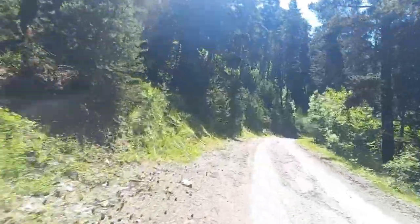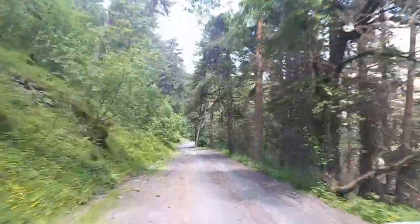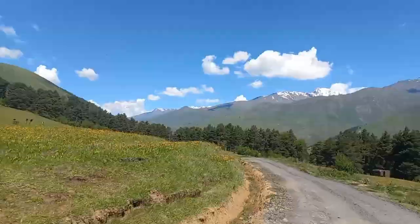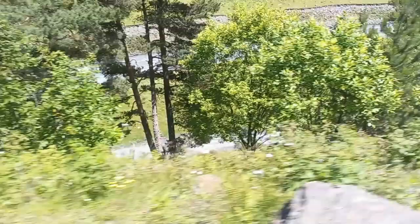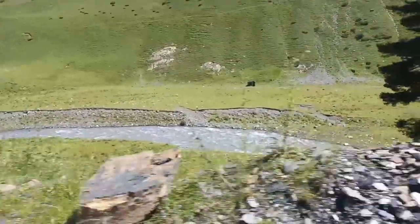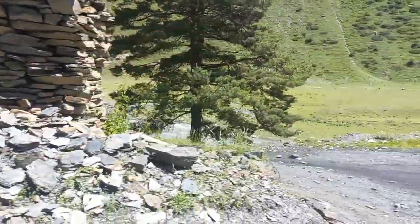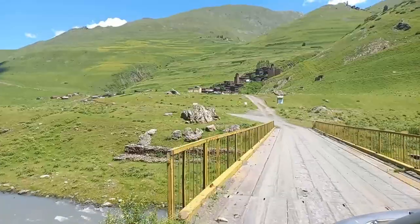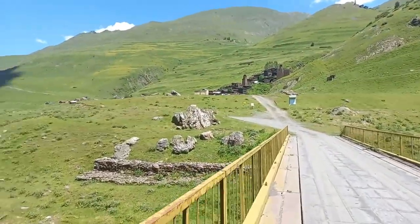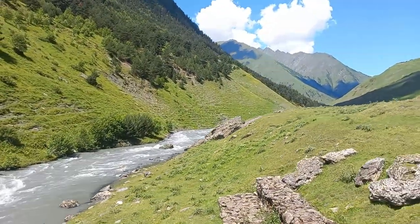Everywhere you look, every way that the road turns is just another beautiful view, whether it's thick forest or panoramic mountain view. As we're on the approach to the village of Dartlo, we can see that there is a big ferocious river that we'll need to cross. On our approach to the village we can see it already in the distance. The village of Dartlo is located in the valley where two huge mountains meet.